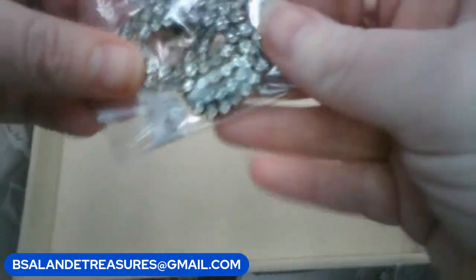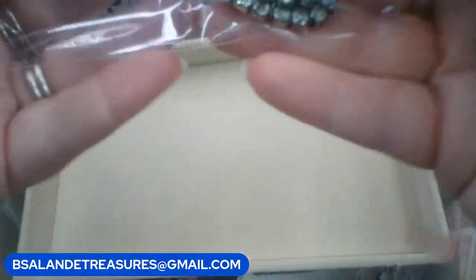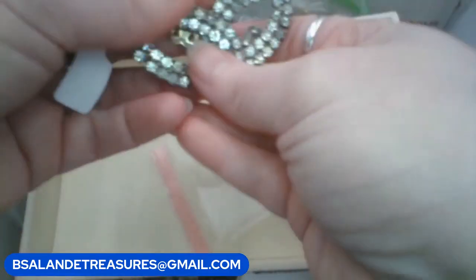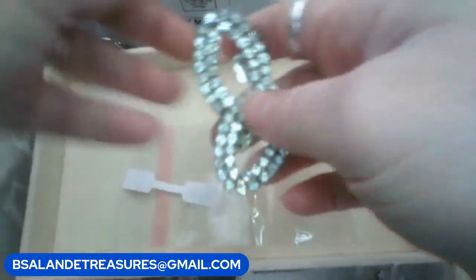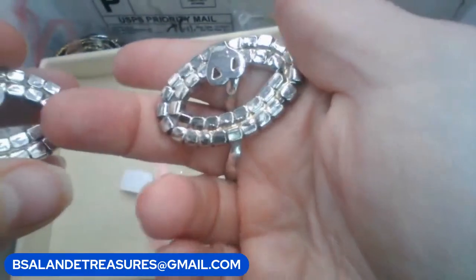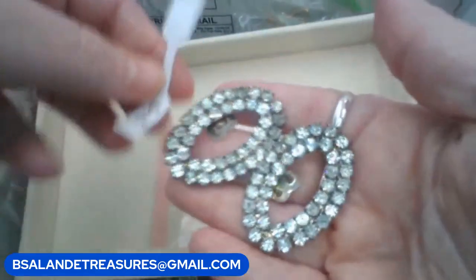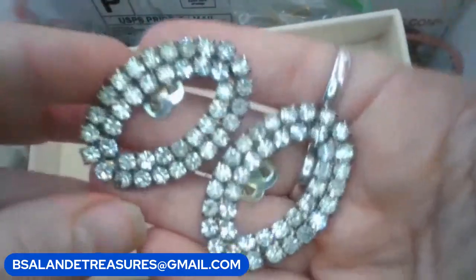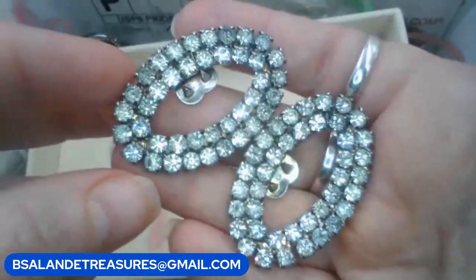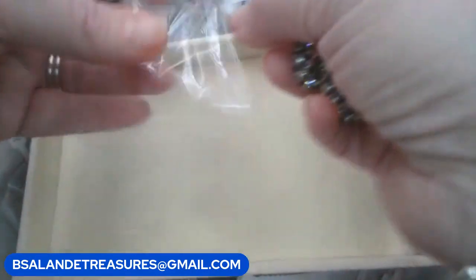We have some vintage rhinestone shoe clips — these are really pretty in good condition. Put in the keyword 'rhinestone clip.' I don't believe these are signed. I do have some that are signed if you prefer — we'll get to those. These are going to be a $15 buy it now, all the rhinestones are there.